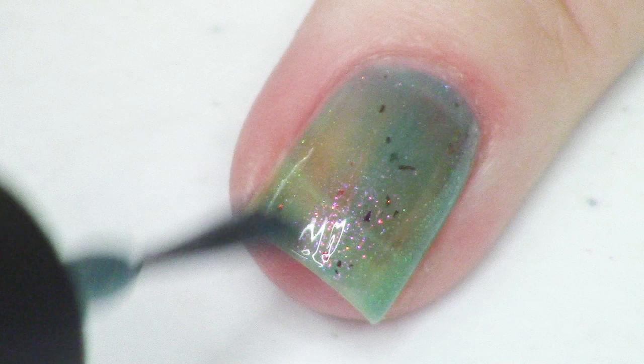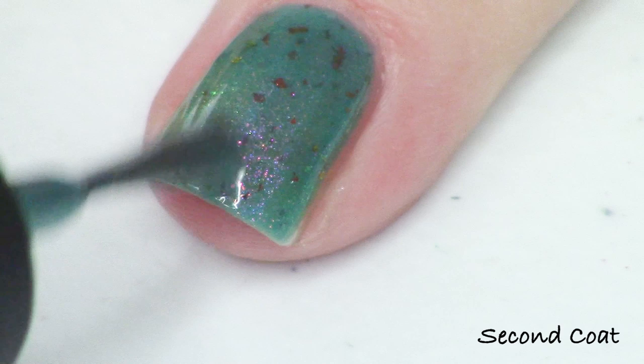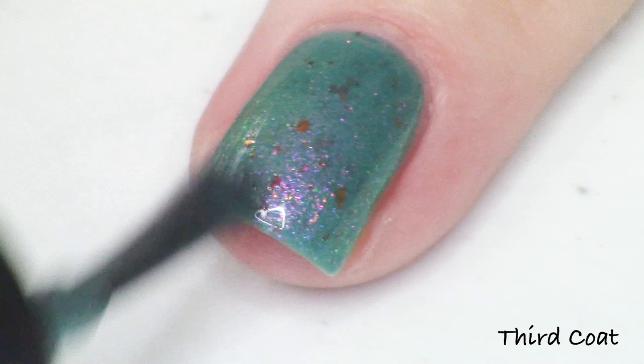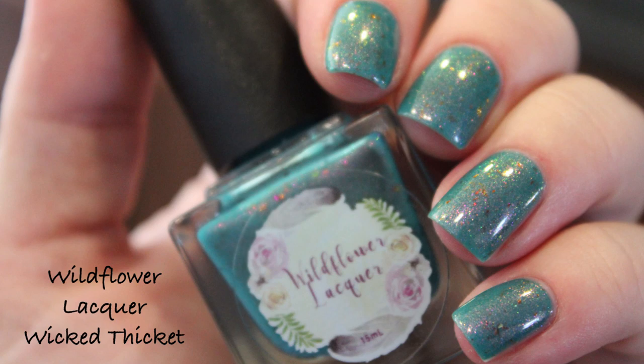I love that all the makers of this box use some similar components — there's definitely that red to gold shift going on in all three polishes. This one adds a lot of color to the trio, and it has the same ultra chrome flakies as Dead of Night, with at least one matching shimmer. The addition of that purple to copper to green shimmer is really pretty, giving this beautiful pink glow. This is a two to three coater — if you do three coats you can build up the saturation of that teal and get even more shimmer and flaky on the nail. This one is Wicked Thicket from Wildflower Lacquer.